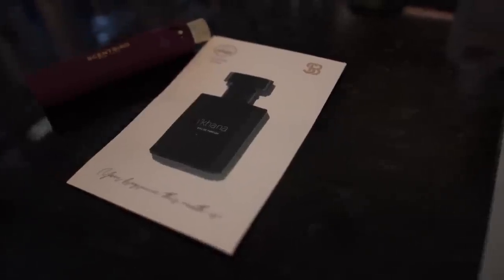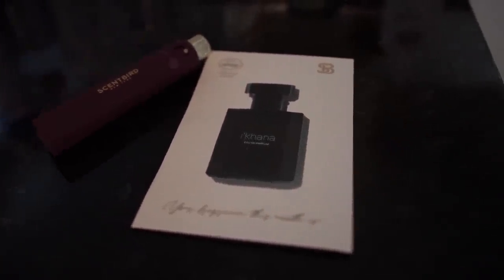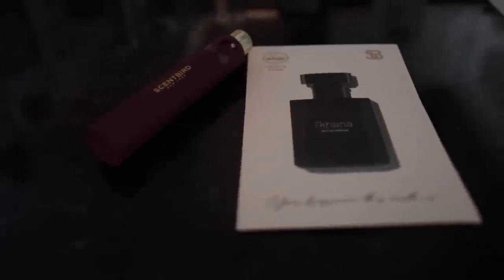Next up, we got the Ikana. It's a parfum, and I'm not going to lie, this makes me feel like I'm in Florida. It's a unisex fragrance, so I'm able to wear it, Raylene's able to wear it, and we can match.